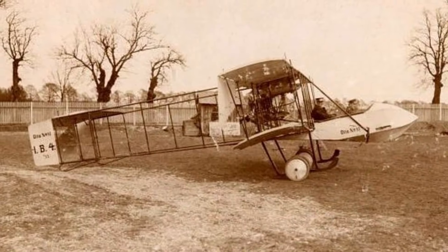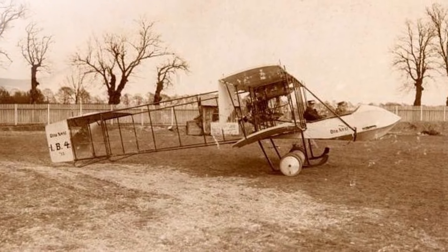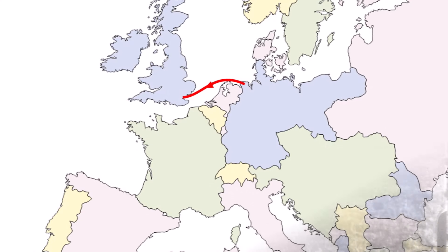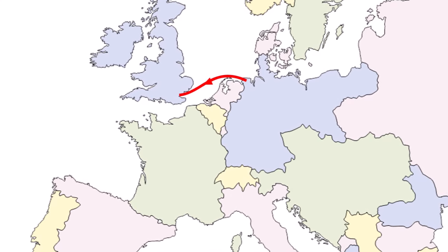So how do you start designing a large plane in 1914? There was very little literature about planes, and in Germany the topic was so new that there wasn't even a word for plane yet. Since the plane would fly over water for most of the flight, Dornier decided to design a seaplane.